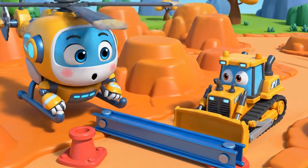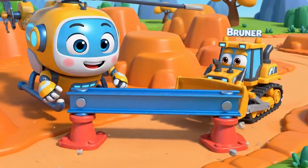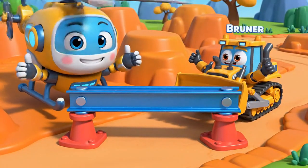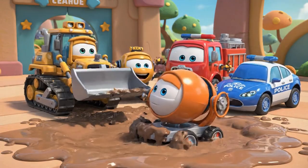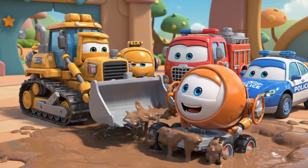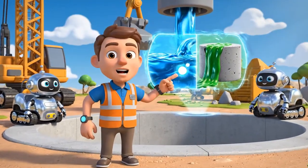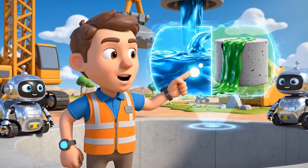A little to the left, Bruner! Perfect! Don't worry, Mickey — I know exactly how to get you out! Today we learned about viscosity! That's what makes concrete sticky!